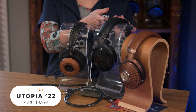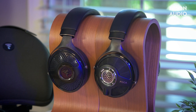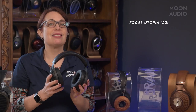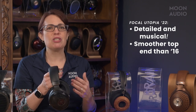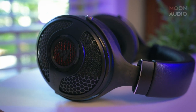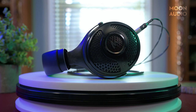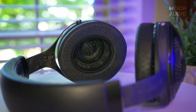Moving along with the open back warm theme, we have the Focal Utopia 2022. An update to its more analytical sounding predecessor, the Utopia 2022 achieves what many headphones cannot — its sound is both highly detailed and musical, a best of both worlds scenario. Thanks to an updated voice coil, the Utopia 2022 has a smoother top end than the original, but it doesn't feel like too much is lost in the way of detail. It's still a very resolute sounding headphone, but you're not going to be wincing when strings and horns are at the fore. Instead, you're going to revel in your ability to parse out the various instruments while also fully enjoying everything as a whole. The Utopia 2022 is also very dynamic, capturing low level sounds with ease.